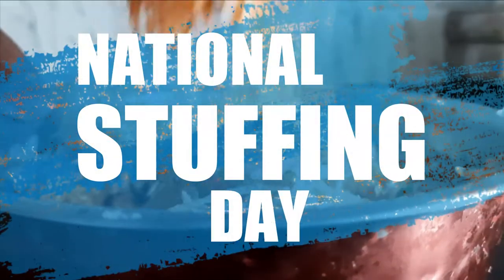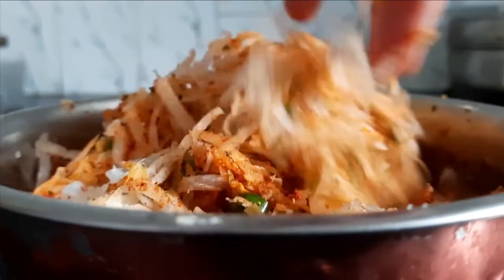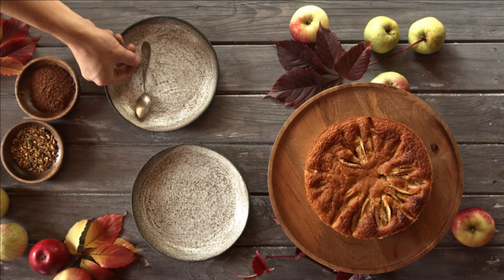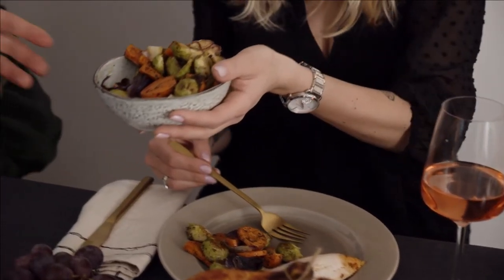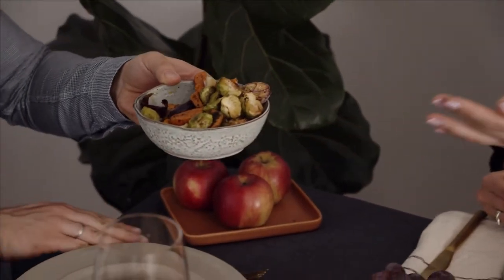Stuffing is a major player in the world of Thanksgiving. Let's face it, chicken and turkey can pop up at any time of the year, but when we want to dress those birds up, there's just no substitute for some good ol' carby filling. Even better, stuffing comes in all shapes and sizes. There are no hard and fast rules about what constitutes it. It can be bread — any kind of bread — rice, quinoa, and even matzo.